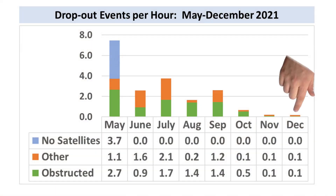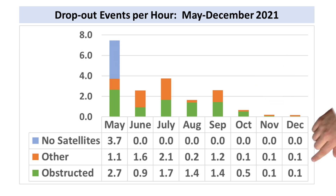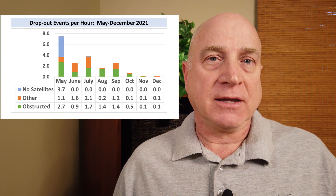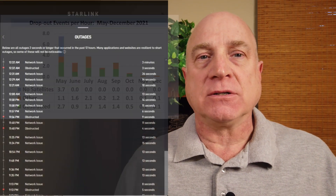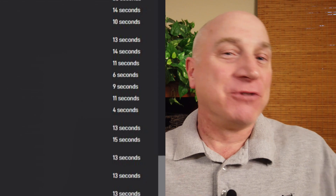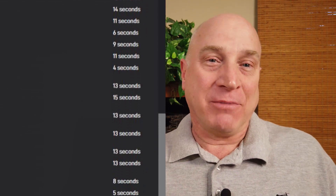Performance in December was basically the same as November with 0.2 dropout events per hour, which is really good. But the incredible thing is that half of these outages actually occurred on December the first. The rest of the month had hardly any dropouts at all.